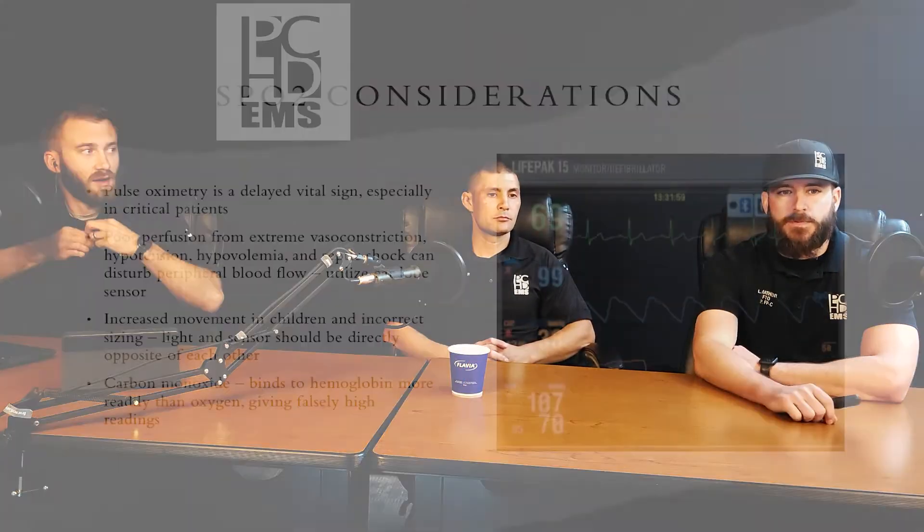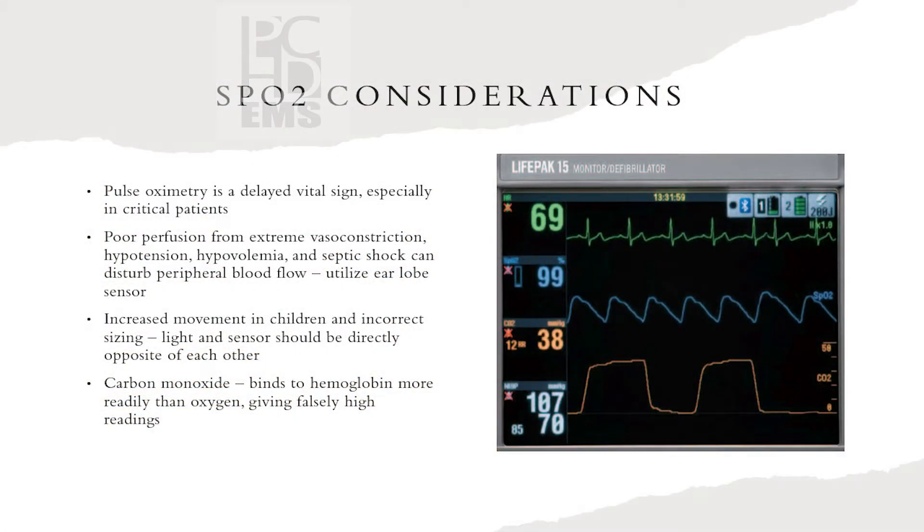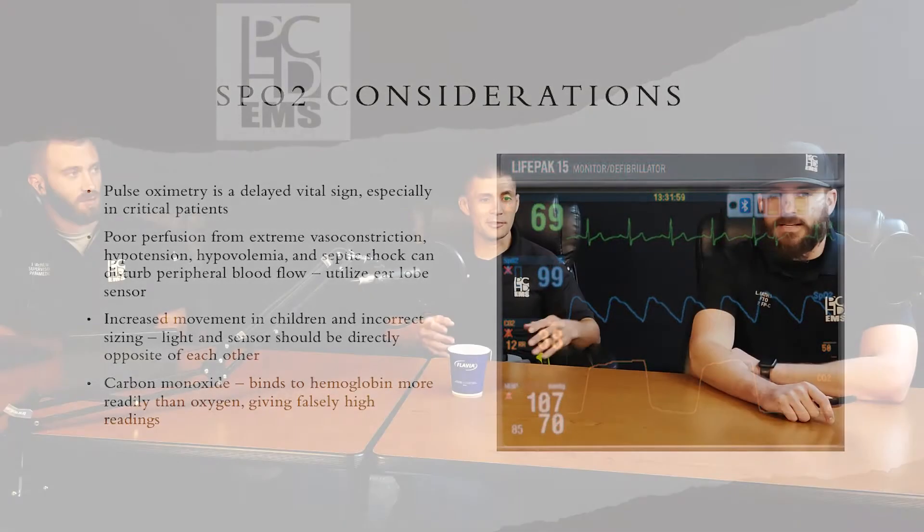Remember that SpO2 is a delayed vital sign. We've got ear probes on our LifePaks now — they said it can read in about 10 to 15 seconds. With a finger probe, if your blood pressure cycles and you see it drop, it takes a few seconds for someone to realize that. So use the ear probe — it works faster. But if they're hypotensive or hypothermic, that can cause problems too.